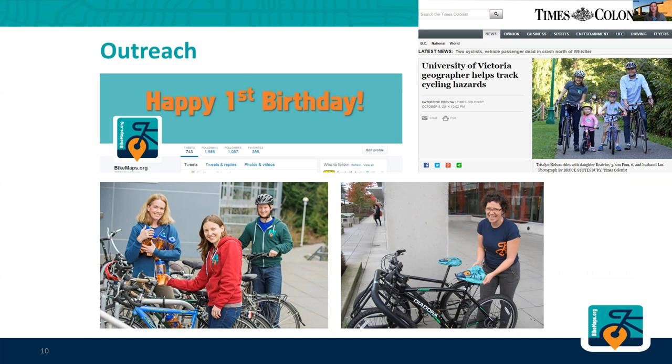In order to get people contributing, we have to do lots of things to promote it. We've reached out to news outlets and they've featured the work. We have a pretty active Twitter account, but we've also done some fun things.